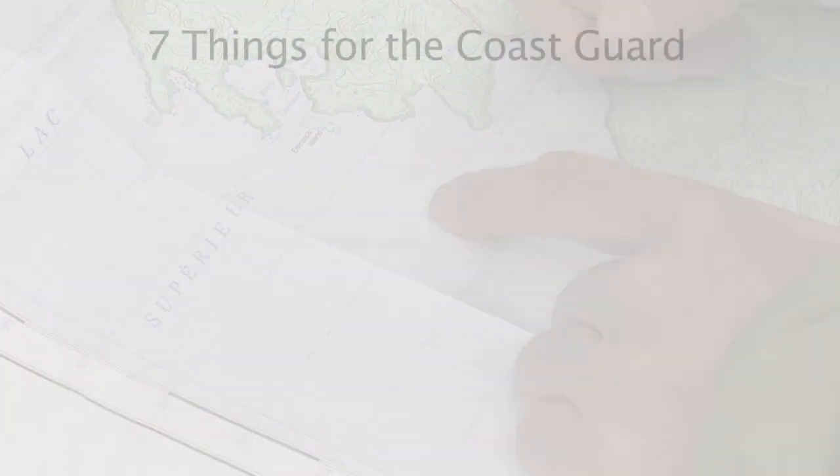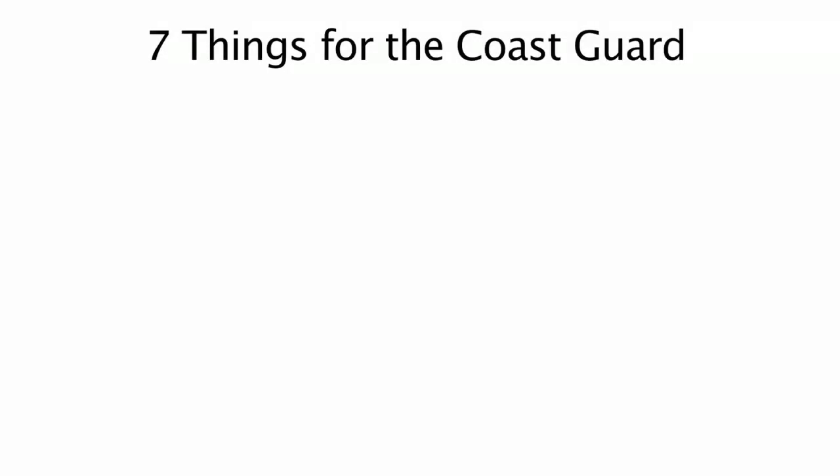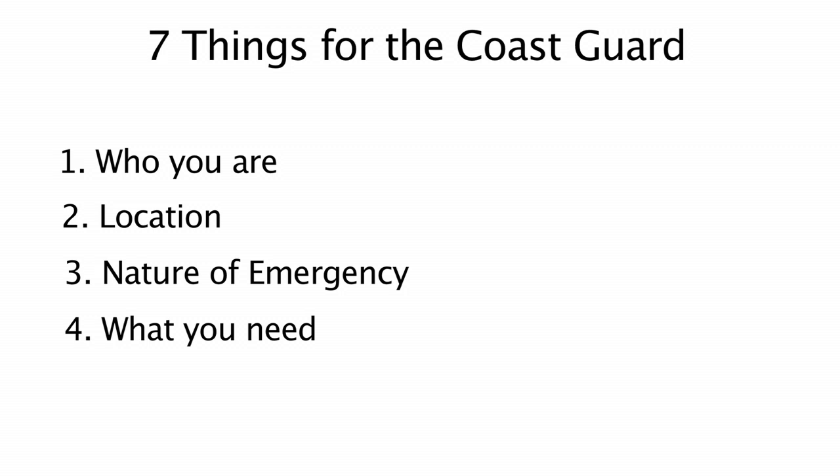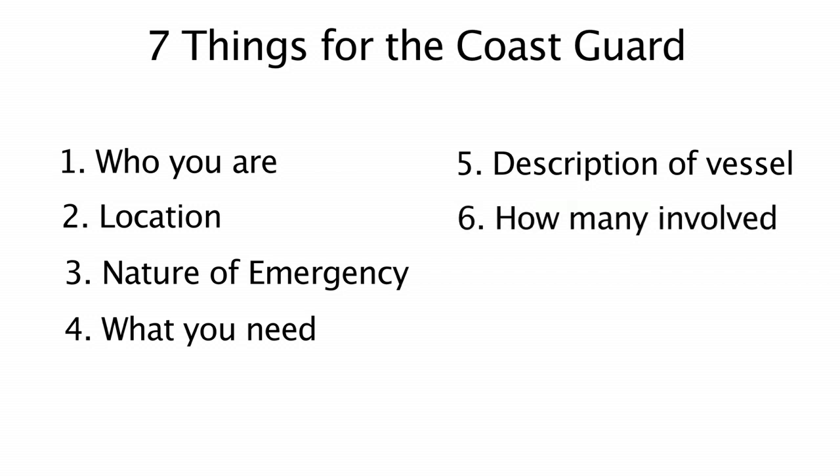You will need to provide the Coast Guard with seven things: one, who you are; two, your location; three, the nature of your emergency; four, what sort of assistance you are requesting; five, a description of the vessel in distress; six, how many in your party and how many injured, if applicable; and finally seven, any additional information that might facilitate a rescue.